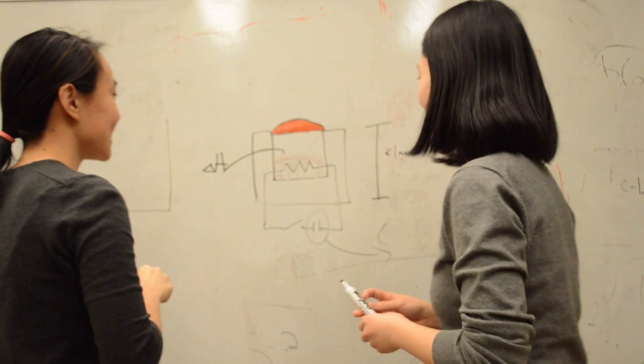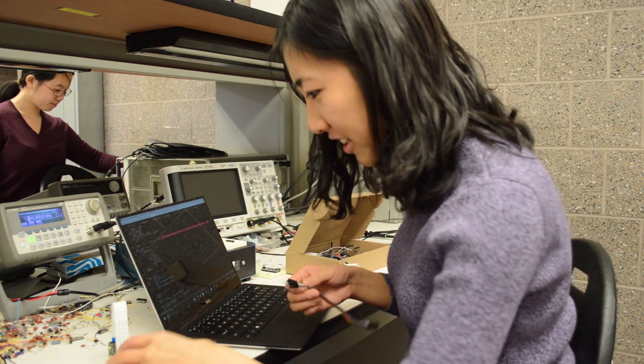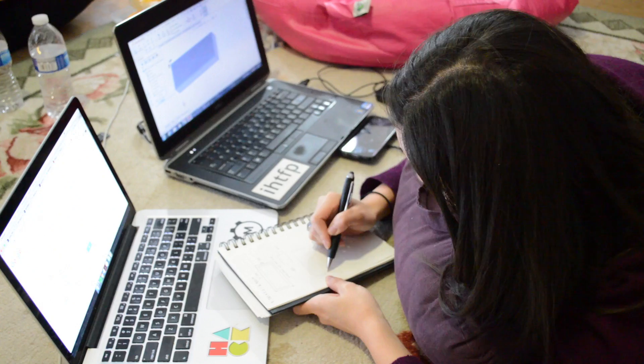These braille readers are also very expensive, costing in the thousands. We're working on new technology for braille actuation that will result in a device that costs only $100 to manufacture.